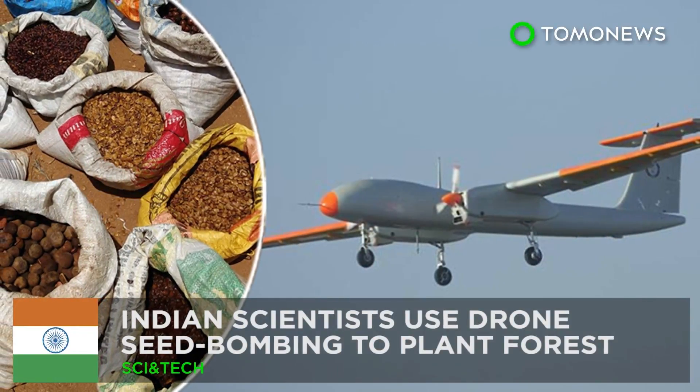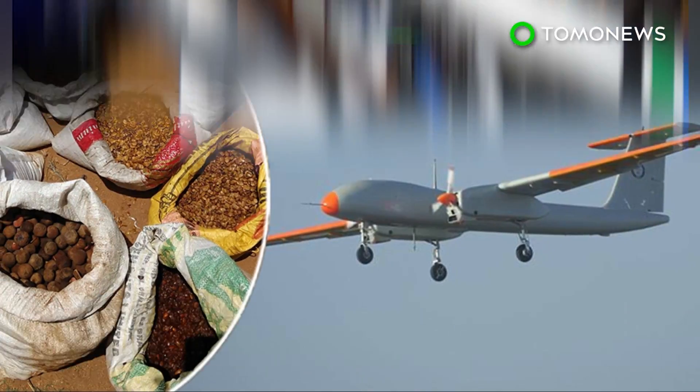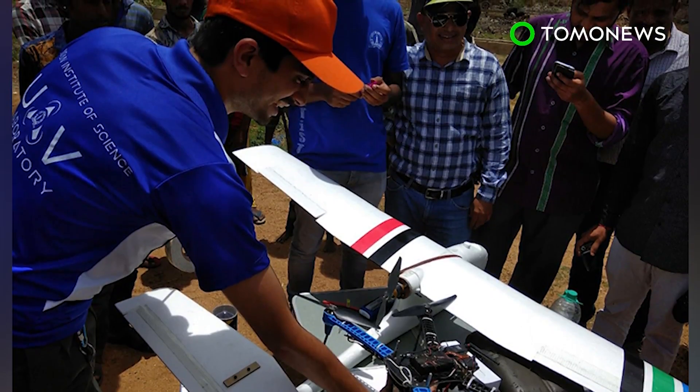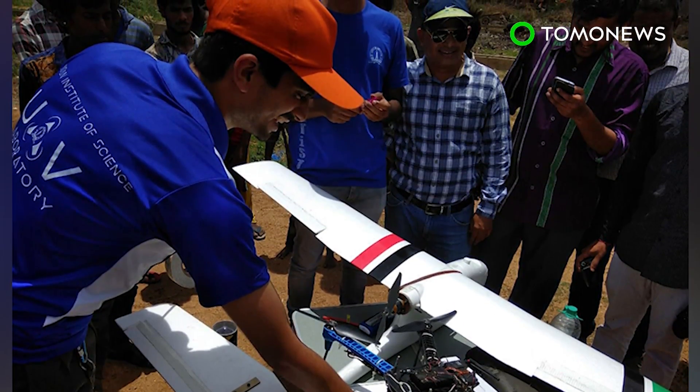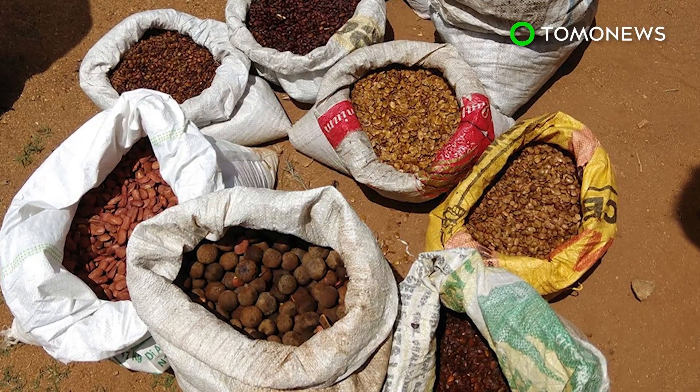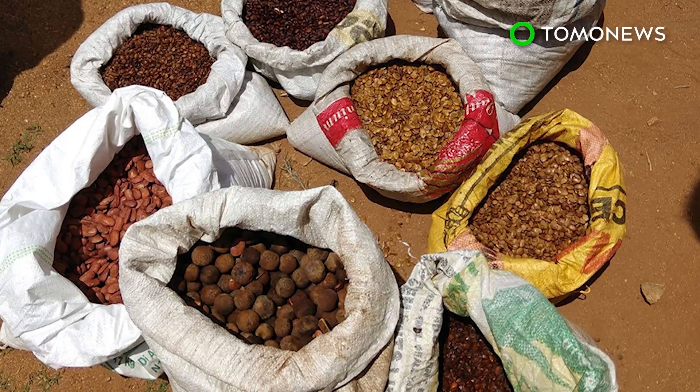Drones sow the seeds for a greener future. Scientists in India plan to turn a difficult-to-reach area near Bangalore into a lush green forest by dropping seeds from drones into the soil. The first drone seed bombing experiment took place on June 5th to mark World Environment Day.